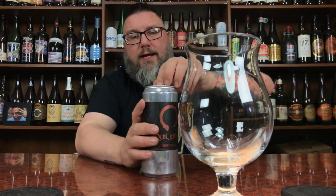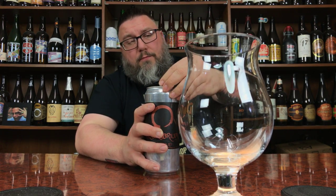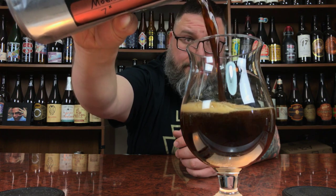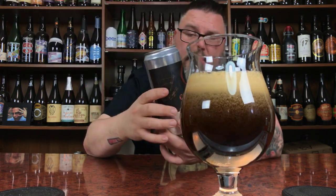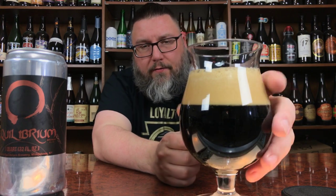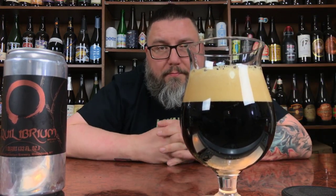This big fat snifter glass, this big fat Crowler — hopefully I don't pour beer everywhere. But I still will, because that's what I do. Well, that is by and far the most successful Crowler pour in the history of Massive Beer Reviews. Everybody give yourself a hand for witnessing me not screwing up terribly.